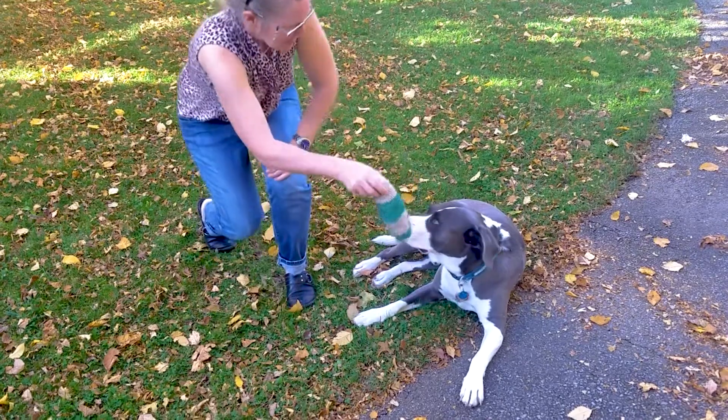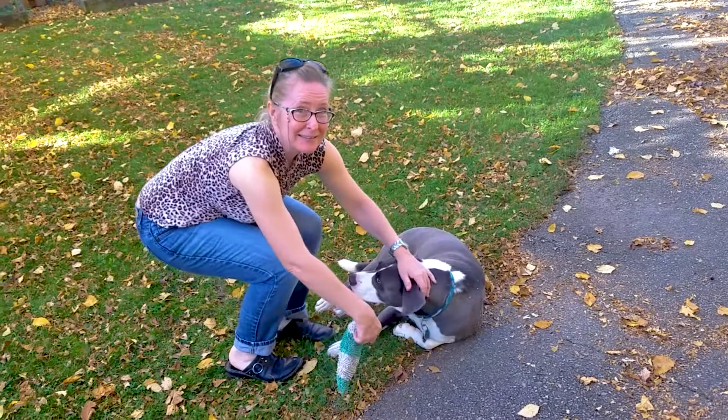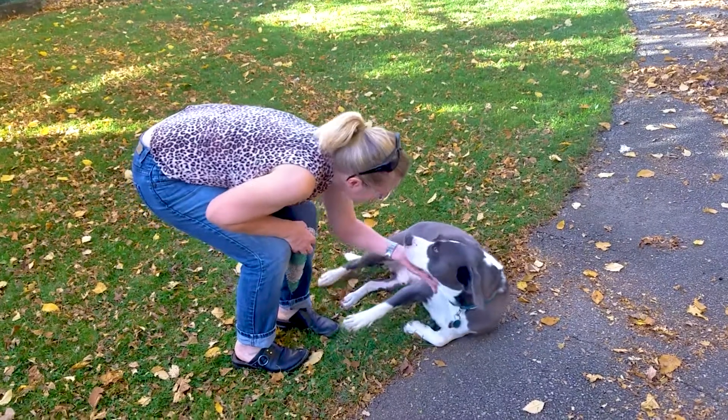Come here Felix, come here. He just wants to be petted. Can you say hi?